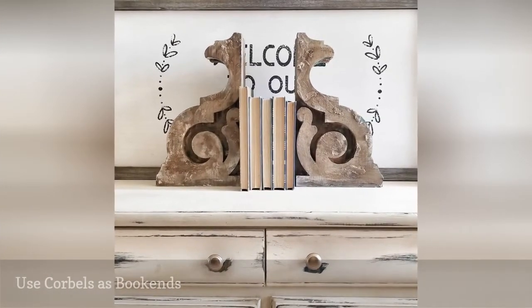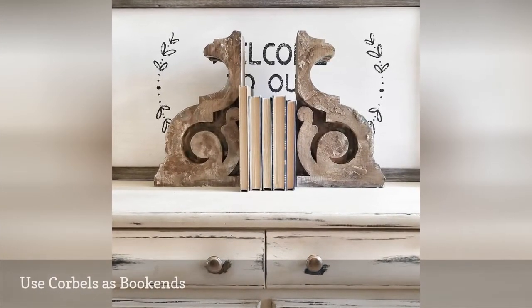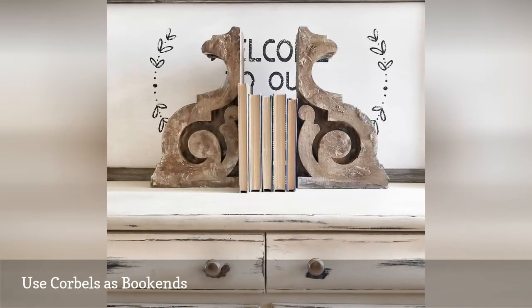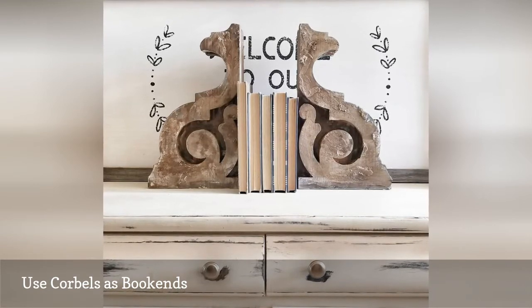Who knew that corbels work impeccably as bookends? That's what Adrian of The Berg Nest discovered, using two of them to hold a few favorite books and double as tabletop decor.